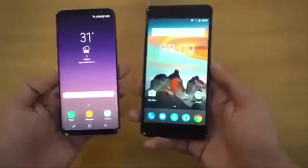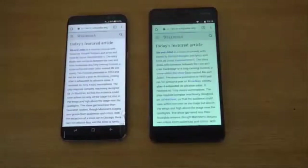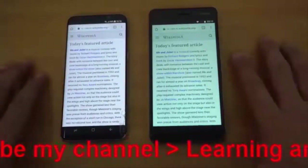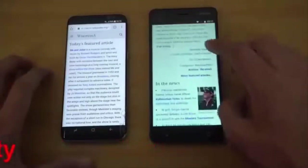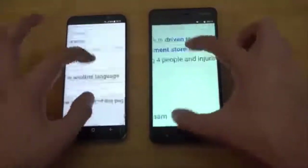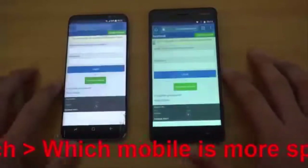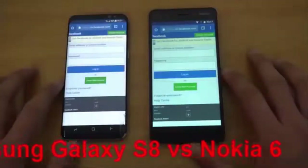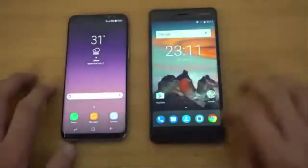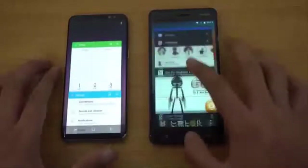Moving on to the browser test. First we have wikipedia.org — and the Nokia 6 is done first, faster there, followed by the Samsung Galaxy S8. So that was a great win — actually the second win — for the Nokia 6. Scrolling and zooming look smooth on both phones with no lag. Let's launch facebook.com — and that is also faster on the Nokia 6, followed by the Galaxy S8. A clean win for the Nokia 6 in the browser test, which was pretty interesting and very unexpected.